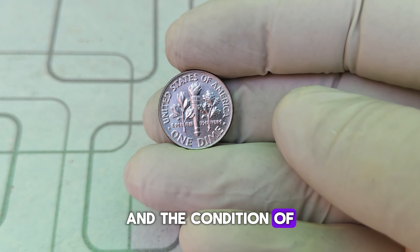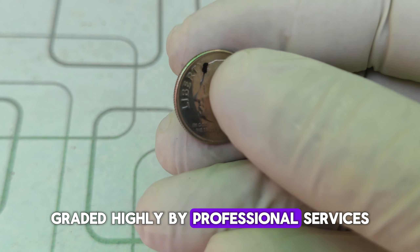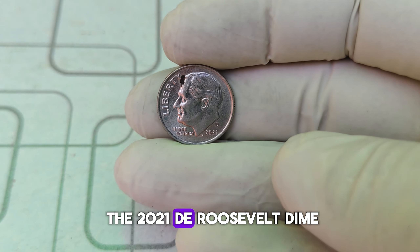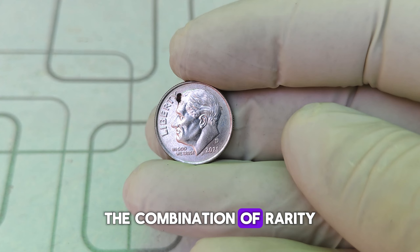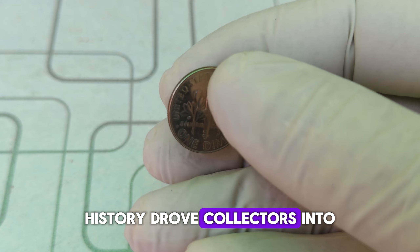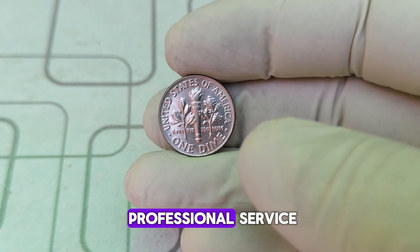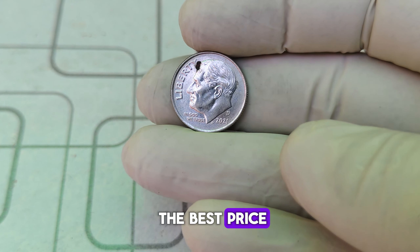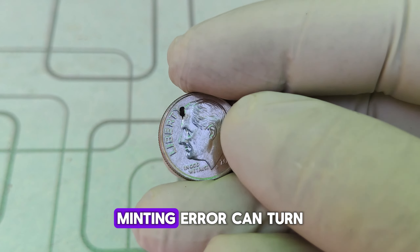You might be wondering how such a small coin can fetch up to $45,000. The answer lies in the rarity and condition of the coin. Coins with this double die error are incredibly scarce, and those in mint state condition graded highly by professional services can command top dollar at auctions. In 2023, a perfect example of the 2021 D Roosevelt dime with a prominent double die error sold at auction for an astonishing $45,000. The combination of rarity, historical significance, and the allure of owning a unique piece of numismatic history drove collectors into a bidding frenzy. If you think you might have one, have it authenticated and graded by a professional service like PCGS or NGC.